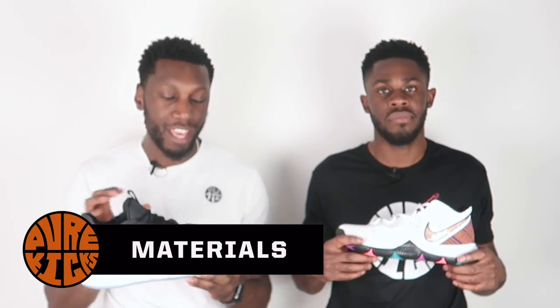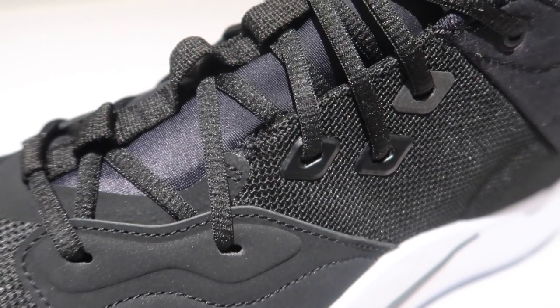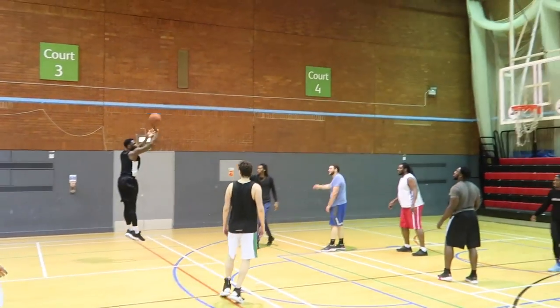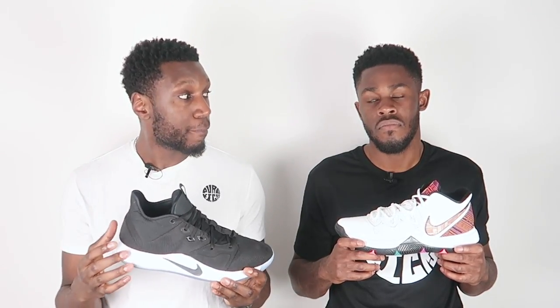Moving on to materials — in the PG3 there's a textile mesh construction with a medley of overlays including synthetic suede and nylon. All those materials work together perfectly: synthetic overlays help with the lacing system, more synthetic in high-wear areas aids durability, and the shoe is super light, flexible, breathable, and to the point. They really tick all the boxes.